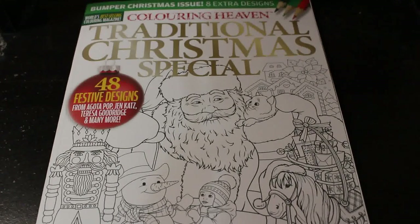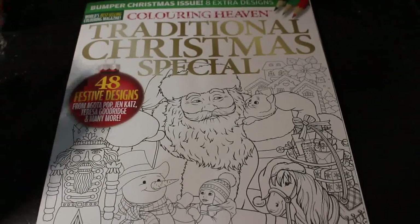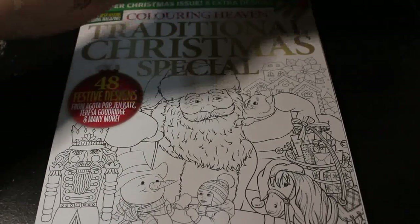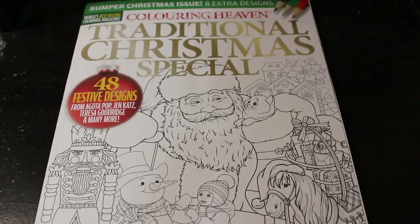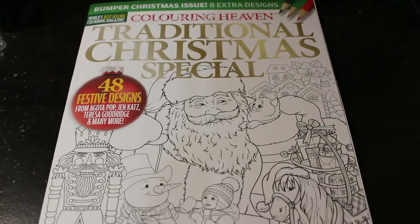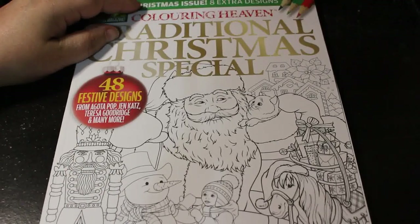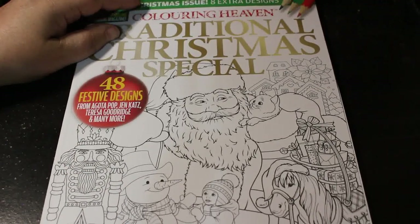Hello everybody, welcome to the channel. Today I'm going to do a flip through of the bumper Christmas issue of Colour in Heaven, which is a traditional Christmas special. It's got eight extra pages — they did this with Halloween too, gave us eight extra pictures as well. So we've got festive designs from Agatha Pop, Jen Katz, Theresa Goodridge and many more.